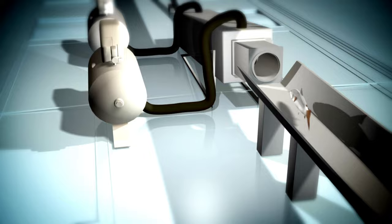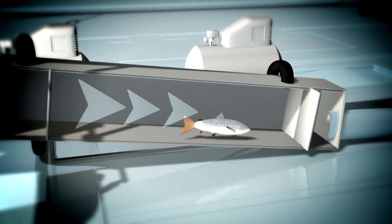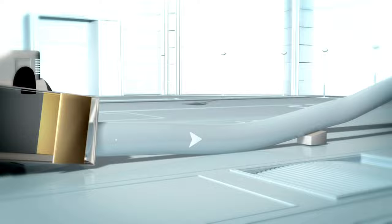But what happens inside the fish cannon? Connected to the beginning of the pipe, there's a kind of vacuum cleaner. It draws air out of the tube and sucks in the fish, which is then trapped in a chamber between two flaps. Compressed air now builds up here. The flap opens and the fish is catapulted through the pipe from behind.